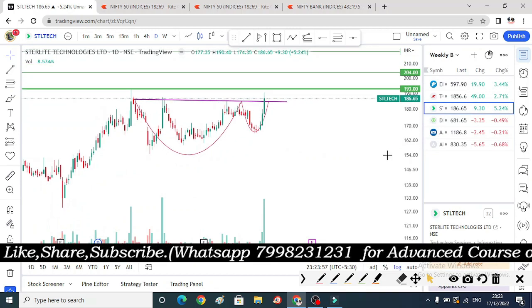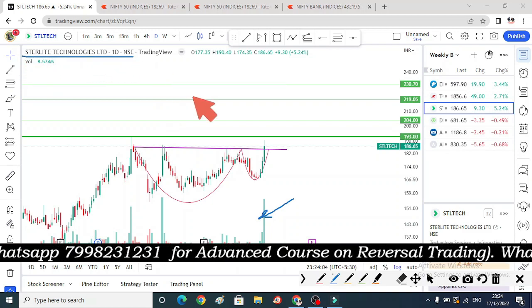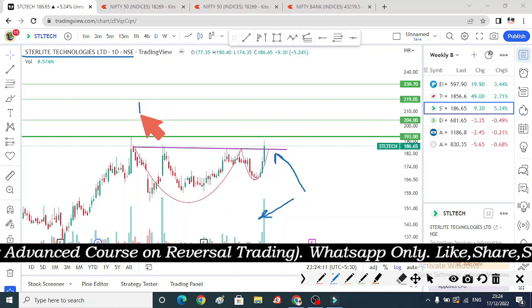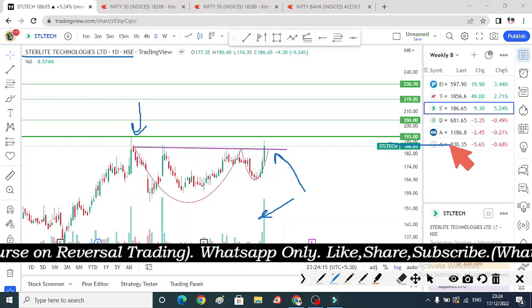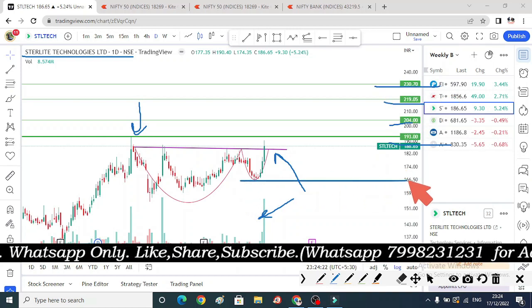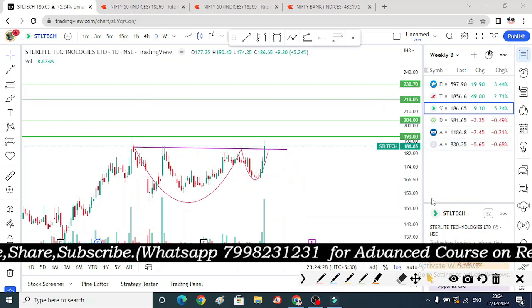The third breakout stock — I have kept the last breakout — see how much volume has come. Sterilite Technologies Limited: there is a good pattern with a breakout, but there is a rejection. So we consider 193 as the entry level, with upside targets at 204, 219, and 230. The handle below is considered the stop loss, as you know with swing stocks.